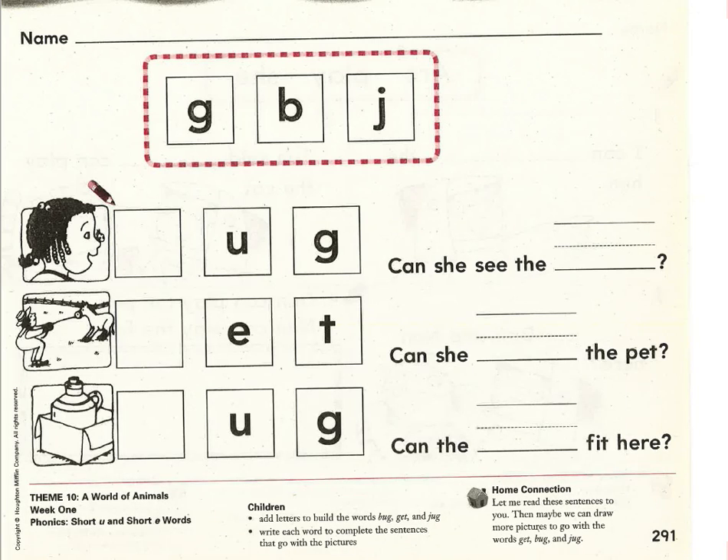We're going to be reading words that have a short U sound or a short E sound. Short U sounds like this: uh. Can you do that three times? Uh, uh, uh. Put your hand on your tummy when you make that sound. What do you notice? Does your tummy get really tense? That's because we make the U sound using our diaphragm, which is inside our stomach area.